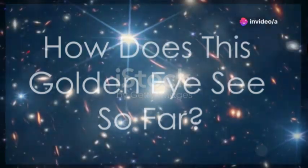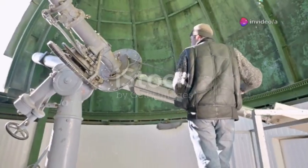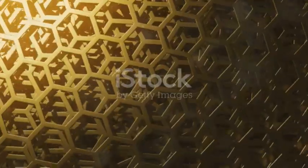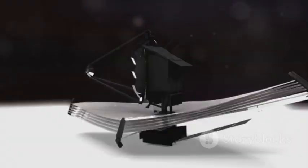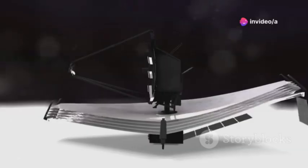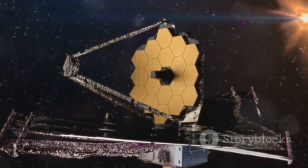So how does JWST work its magic? Think of it as a giant bucket for catching light. The bigger the bucket, the more distant the objects it can see. Its main mirror is over 21 feet wide, made of 18 gold-coated hexagons. Gold is perfect for reflecting infrared light, which is JWST's specialty.